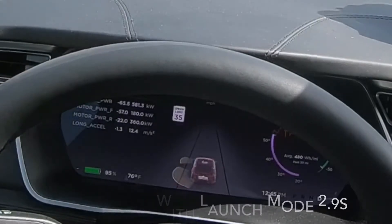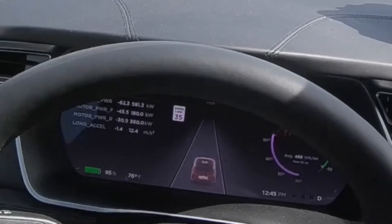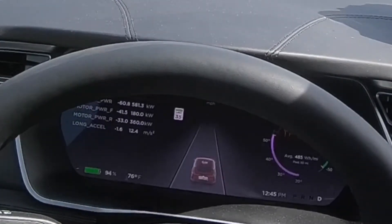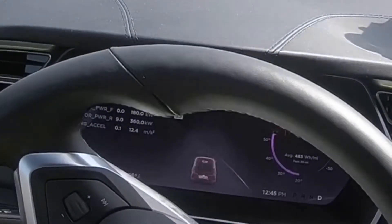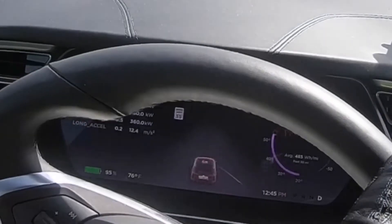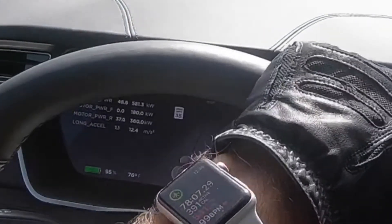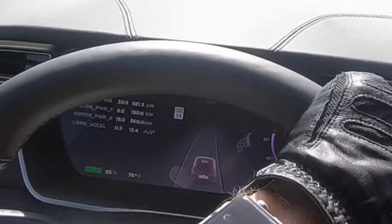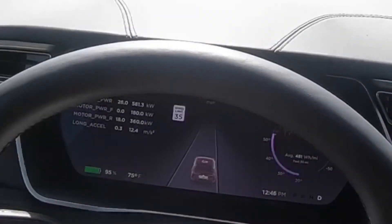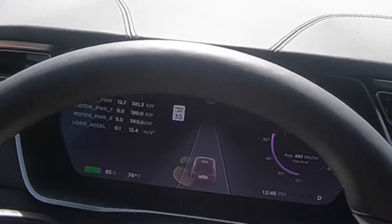Still 2.8, still 2.8. One more launch — 2.9, 2.9. So our best times were 2.5; we had some 2.6s, then 2.7, 2.8, and 2.9. So we'll bring this in and look at the data from the V-Box and see if the numbers were a bit better, as it rounds to the nearest tenth.